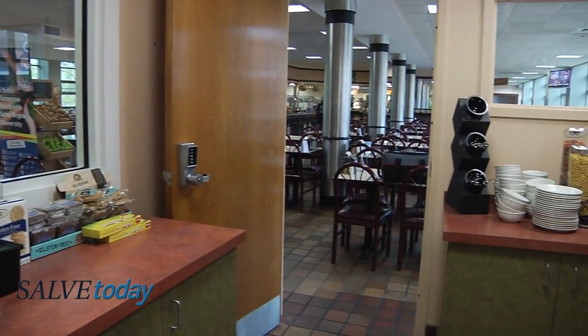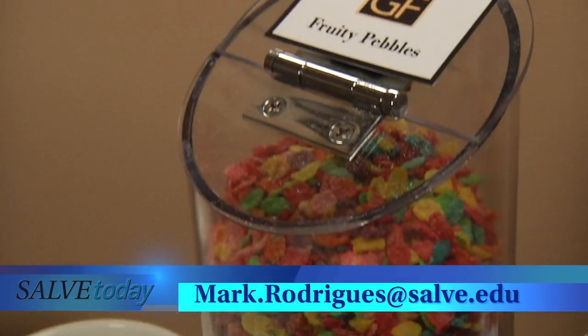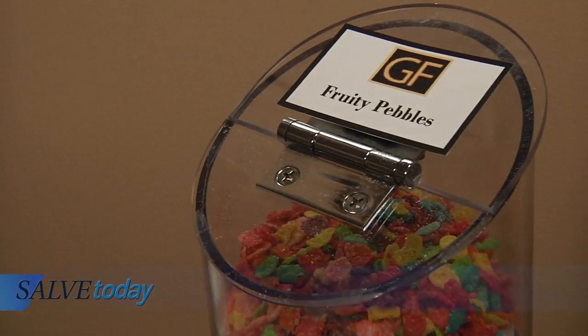We'll be bringing out more information about MyZone, interviews and videos, so please stay tuned. If you are a student with a special dietary need, you can contact Sodexo and they will accommodate you. MyZone will continue to provide options for those who need it, and Sodexo is always looking for feedback from the Salve community. With Salve Today, I'm Hannah Mraz.